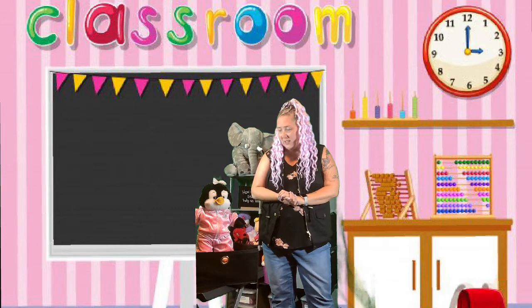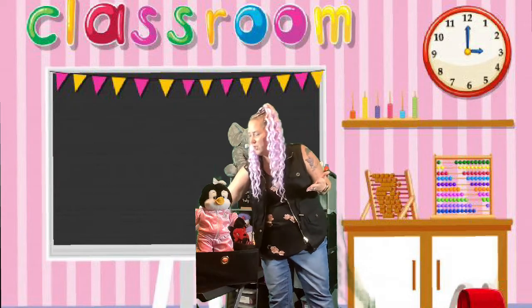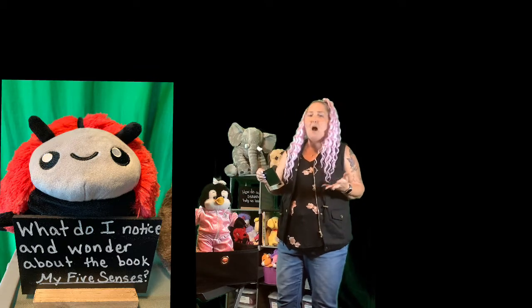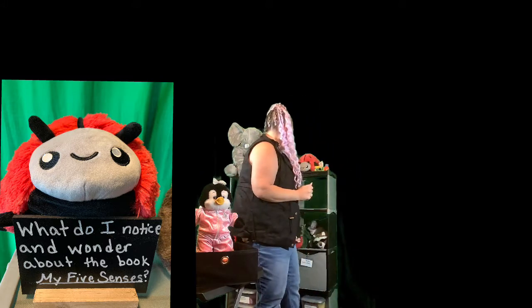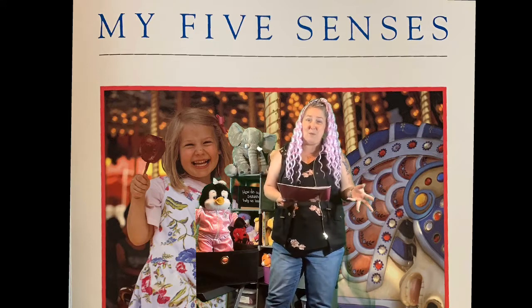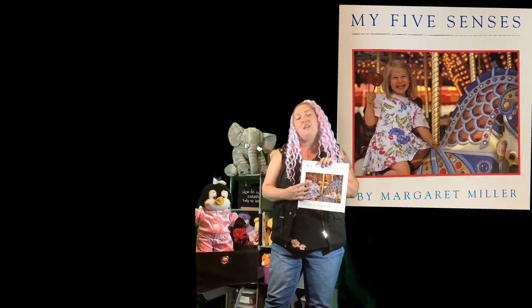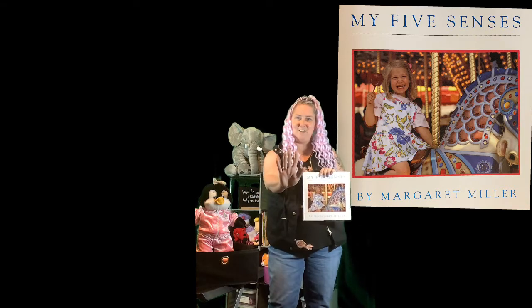Penny suggested we use the book Callie mentioned. Callie's content framing question was, what do I notice and wonder about the book My Five Senses? So we're going to need that book. Here's the book — My Five Senses. There are some things I notice right when I pick it up. The first thing I notice is that it has a front cover. Let's echo that — front cover. My turn: front cover. Your turn: front cover. Perfect.